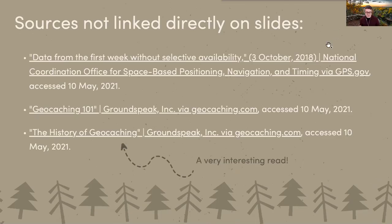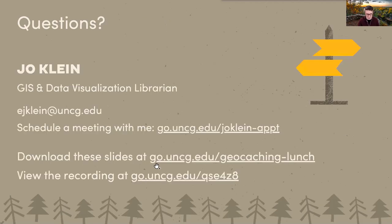I have a link to these slides and to sources. I want to point out the history of geocaching link, which is where I pulled the information about selective availability and GPS — it's a fascinating read that goes into how turning off selective availability really led to how we use GPS today in just about everything. I definitely recommend it if you have about 15 minutes.